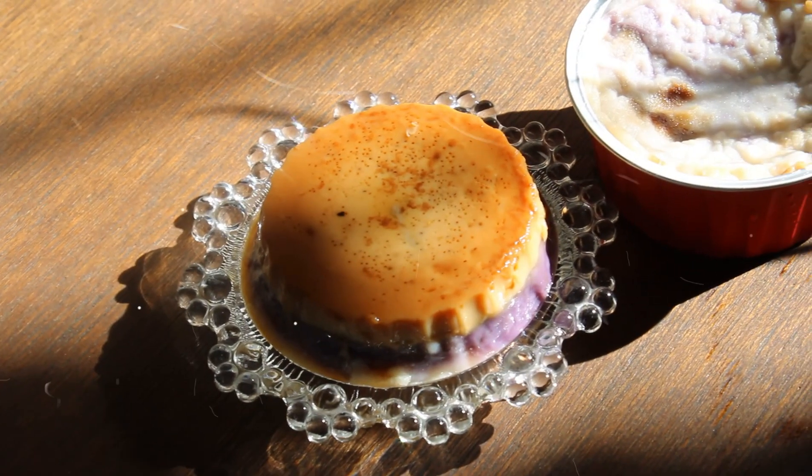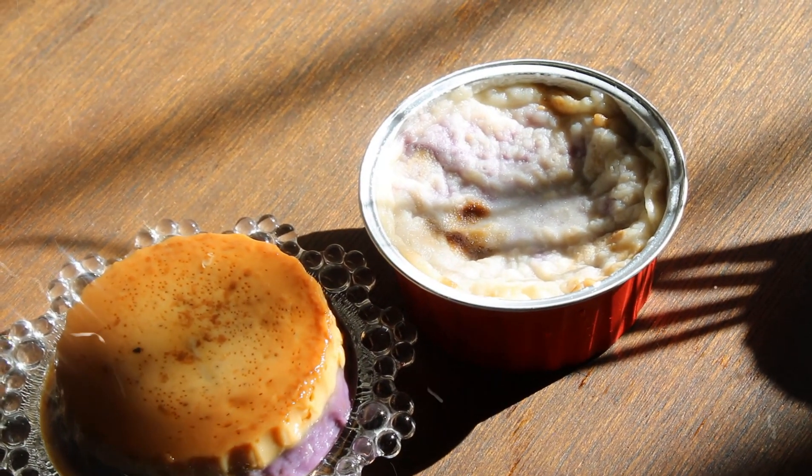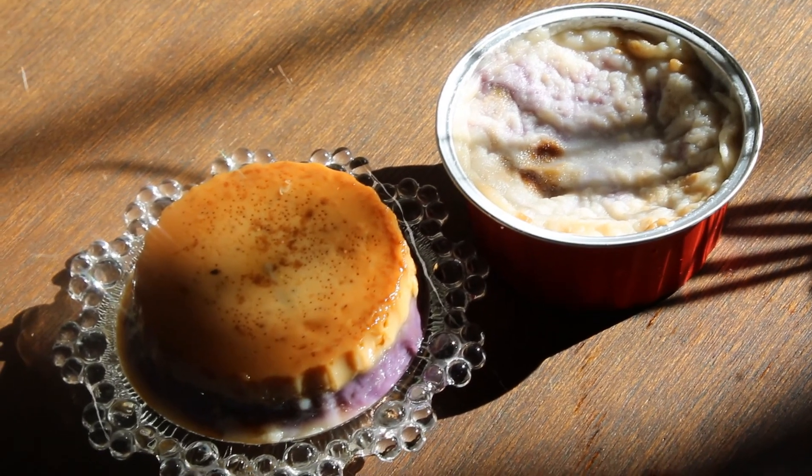Now, don't get me wrong. Classic kakanin is great, but there is nothing wrong with reinventing. With Ojet's Lecheng Maha and the new Lecheng Inutak, people get the best of three flavors in one.